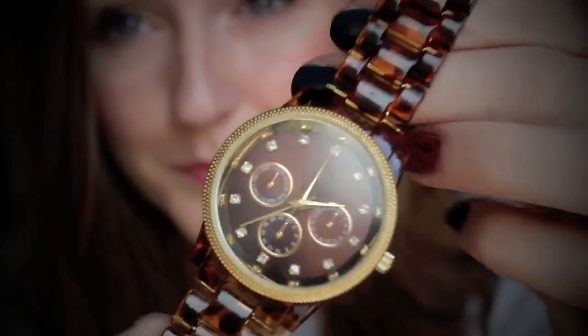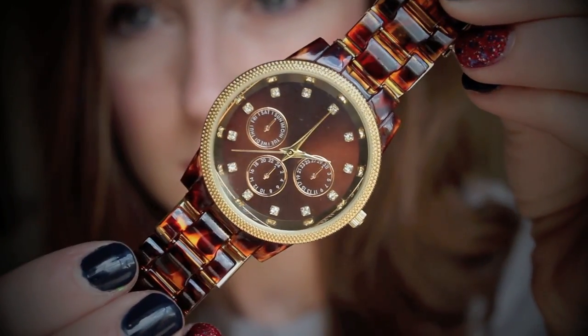My favorite fall accessory is surprisingly this watch. I got it from Target knowing I would wear it, but I didn't know I was going to wear it as often as I do. This was probably like $12 because I got it when it was 20% off. It's from Mossimo I think is the brand. It's just a tortoise shell kind of watch and it's an exact dupe for a Michael Kors watch. I Instagrammed a picture of it. Really good for $12, and it's trendy.